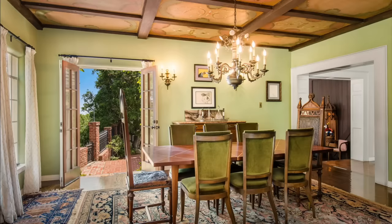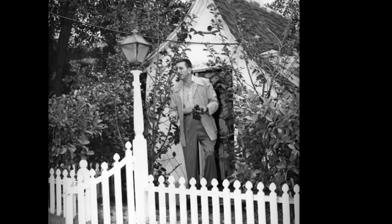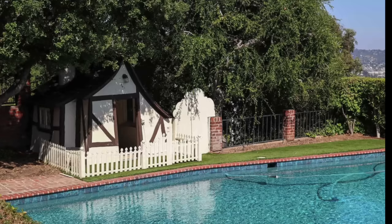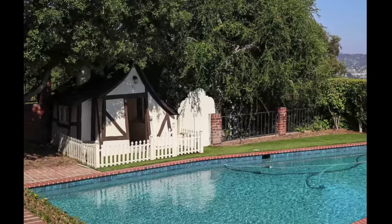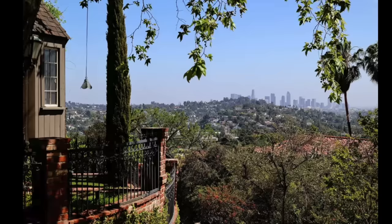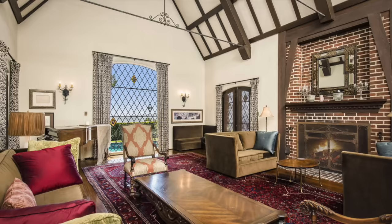Part of the land on which the Disneys had their house built has been sold, and the house has undergone some renovations and refurbishments. The home still has a little cottage where Walt's daughters Diane and Sharon used to play outside. Since the Disneys moved, a swimming pool has been installed, but the tiny cottage remains as it was when Walt and Lillian lived on Woking Way. The decor includes hidden Mickeys and references to various Disney characters and movies subtly integrated throughout the house.